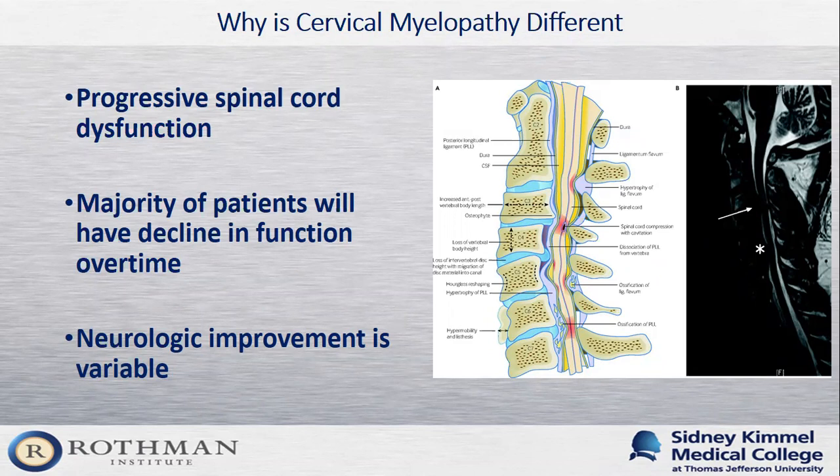Cervical myelopathy is different from lumbar stenosis because it involves progressive spinal cord dysfunction and damage. Multiple studies have shown that patients with chronic untreated cervical myelopathy develop permanent damage to the nerves within the spinal cord — to the gray and white matter. Studies further demonstrate that patients with symptomatic cervical myelopathy will develop worsening function over time: balance gets worse, hand function gets worse, and hand numbness increases. As spine surgeons, we're not very good at predicting how fast patients will develop worsening symptoms — the rate of progression is very variable.